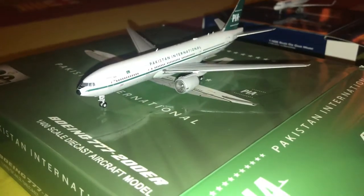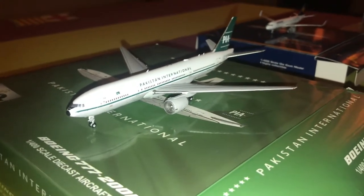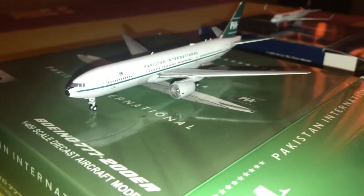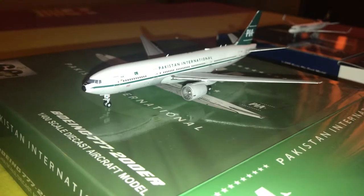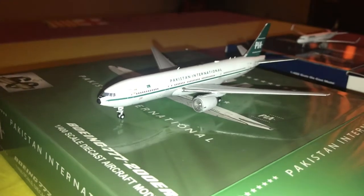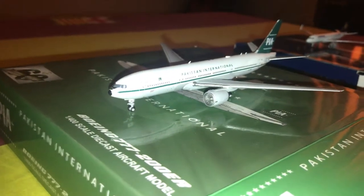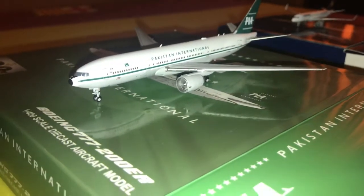Next is the Pakistan International Airlines Boeing 777-200ER. The registration is AP-BMG. This is made by JC Wings and I got it from Jerry International. It's in the retro livery, which is a really nice livery. So far two A320s are painted in this same livery. One plane, AP-BLU, was wearing the Marker livery but that's now being removed. I absolutely love this model.